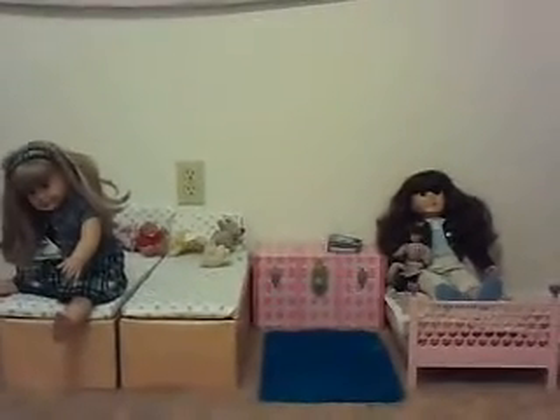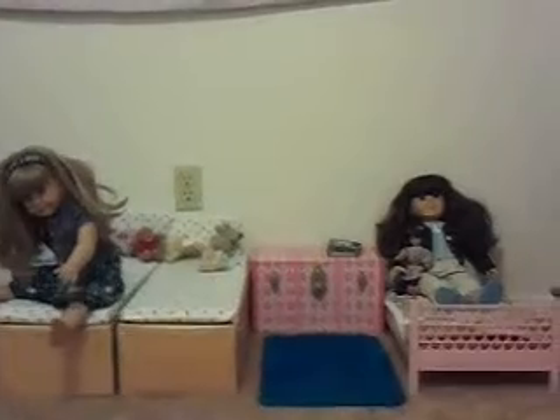Hello everybody, this is Zoe from Zoe and Emily Films, and today I will be showing you guys my American Girl doll room.